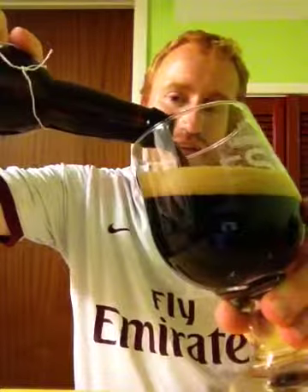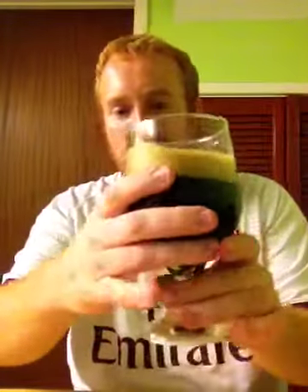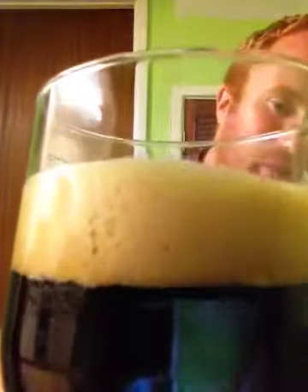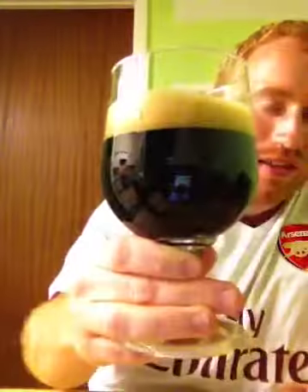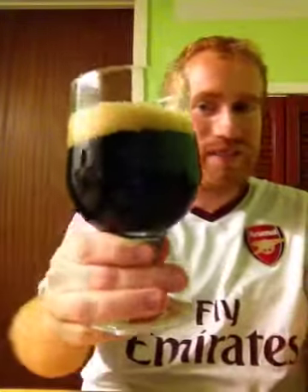It's pouring a really really dark black colour. Look at that - beautiful, absolutely beautiful. It's got a one-finger head which is milky coffee in colour with tightly packed bubbles. Look at them - wonderful. And look at that colour, that is beautiful. At the bottom you can just see there's a bit of mahogany brown, but body-wise this is deep deep black.